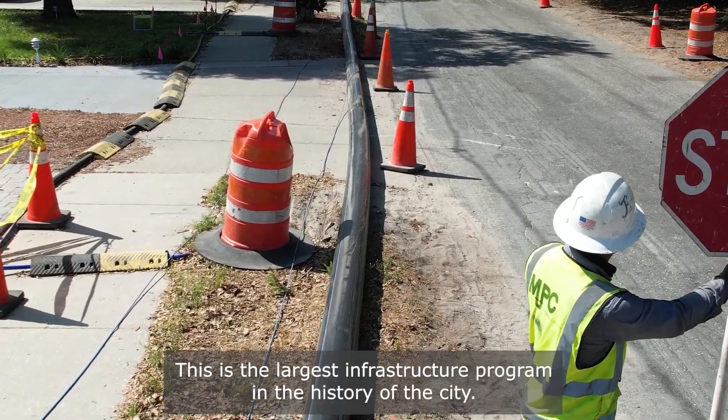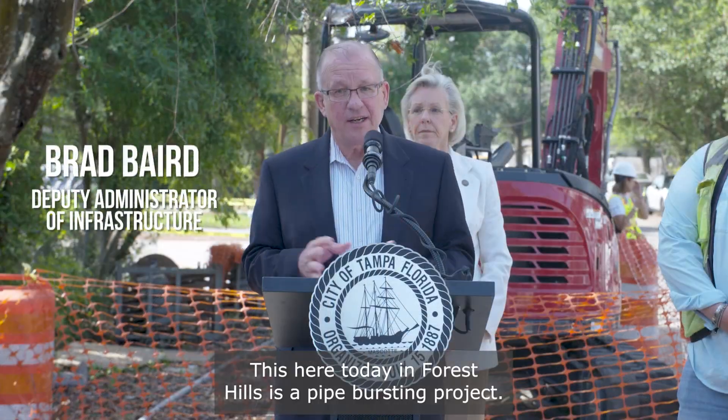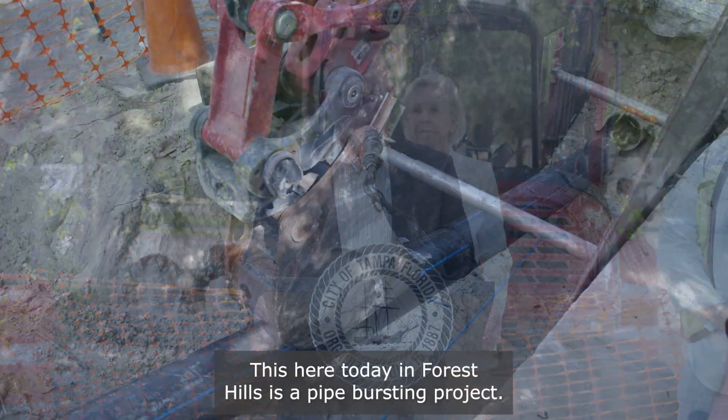This is the largest infrastructure program in the history of the city. Here today in Forest Hills is a pipe bursting project.